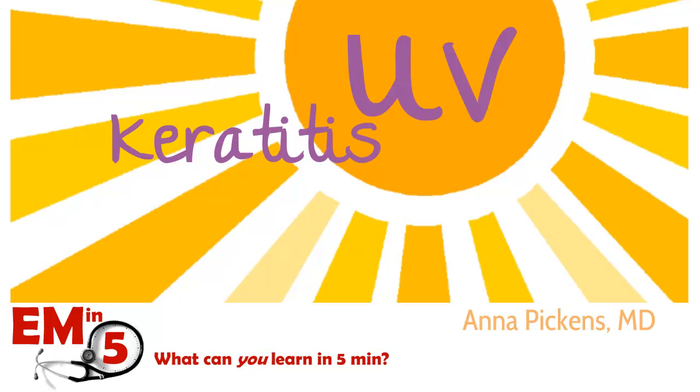This week for EMN5, we're going to talk about UV keratitis, which basically is sunburn of the eye. This happens when you have UV light exposed to the eye, either in large quantities for a short period of time, or maybe even small amounts over a long period of time, all without any protection to the eye.